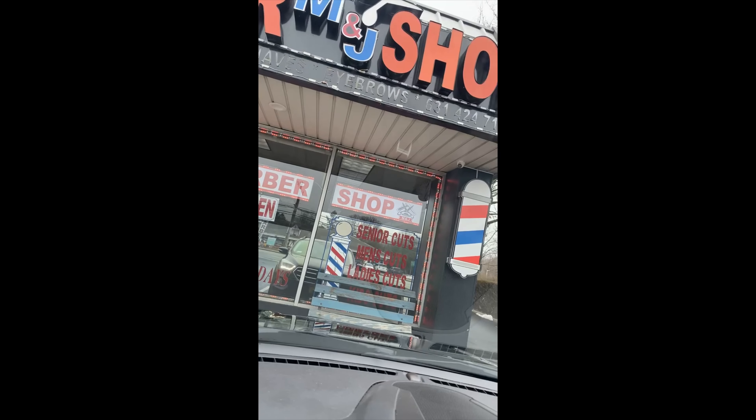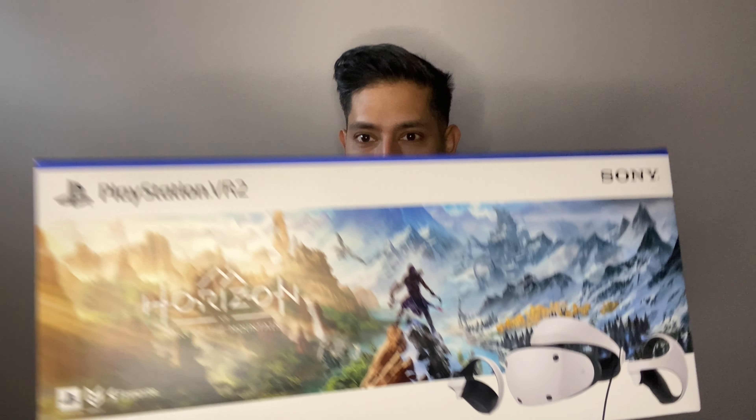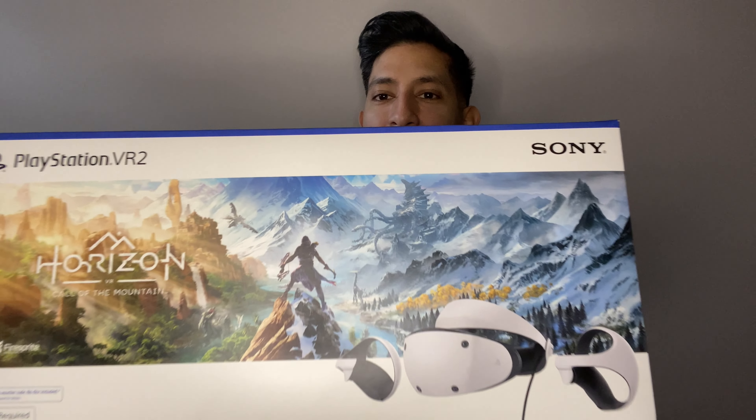Before this unboxing I decided to do something — yes, I shaved. Hey guys, this is Leo, I'm chewing gum, bringing you another video. In this video we're going to be finally opening up — two weeks after the release date — this beautiful PlayStation VR number two. Take a look, there it is in all its glory.